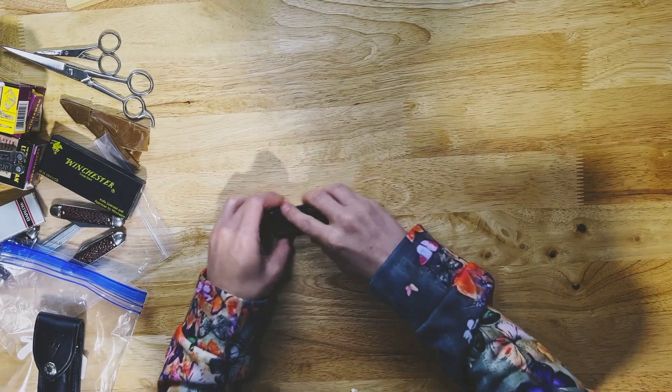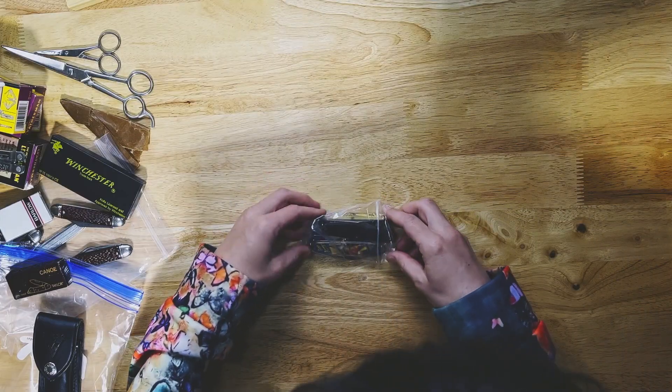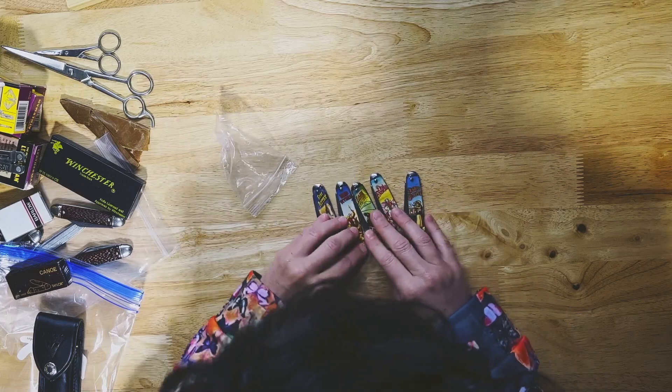Oh, that is just too cute. Perfect. Next we have a little collection of some vintage novelty knives, I guess is what I would call them.